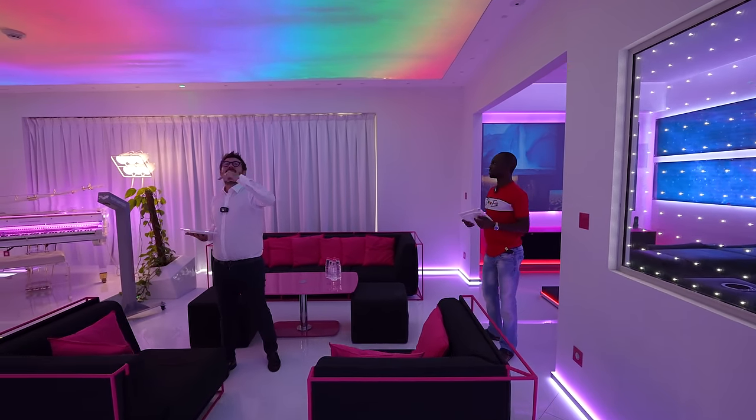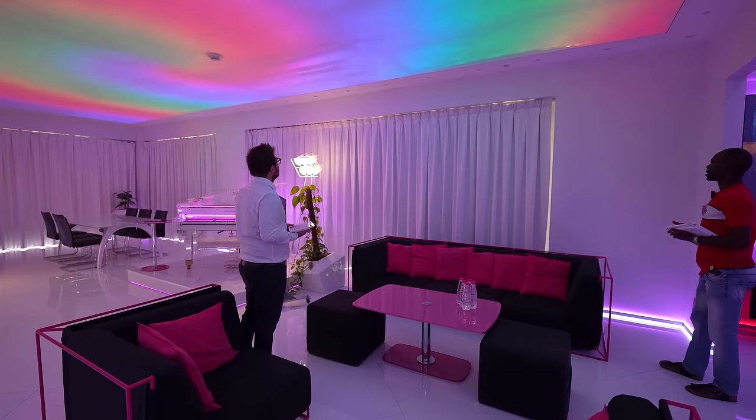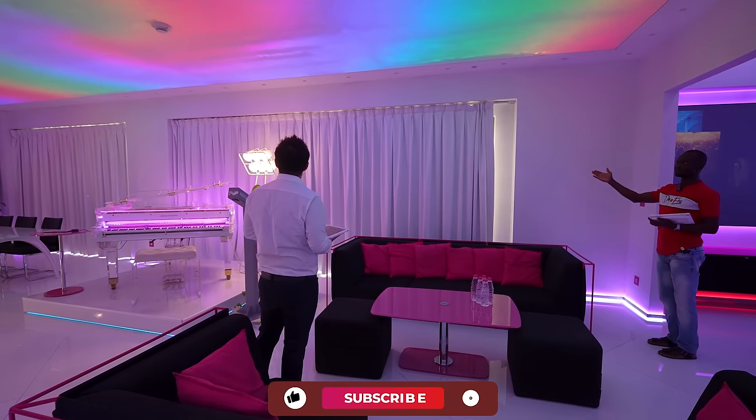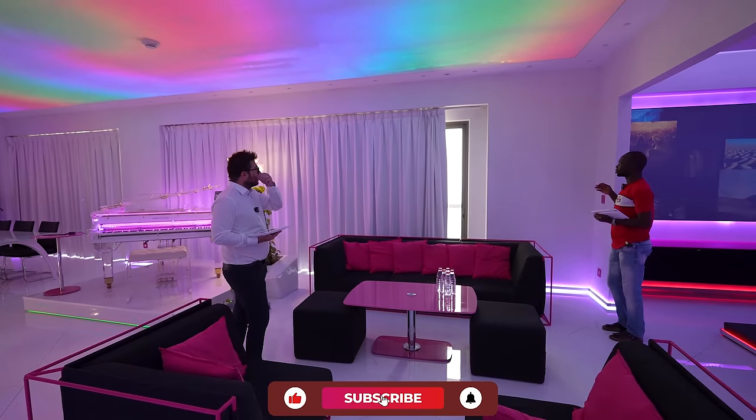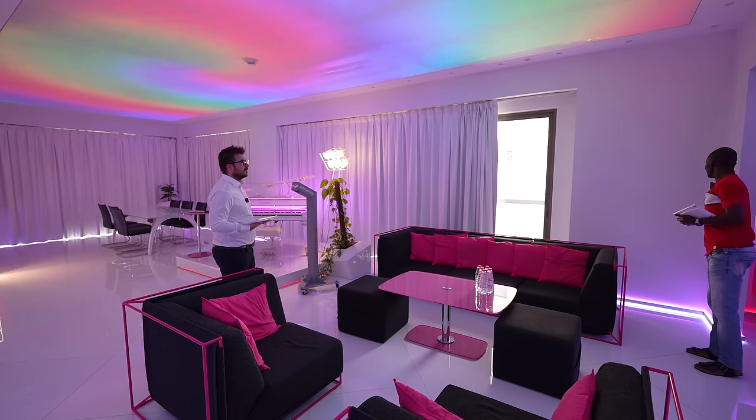And also the curtain — you can just control the curtain. Just swipe your hand and the curtain will open. You can also stop it anytime, and close it again.